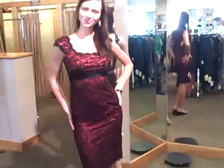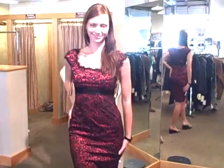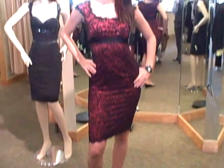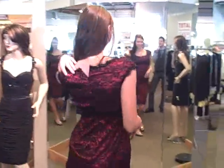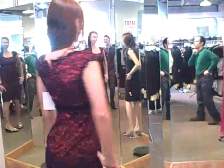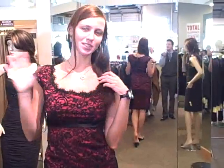Here is Sasha in a beautiful cocktail-length red black lace overlay. Look how beautiful that is. Sasha, you sell Tadashi all day — what are the things about Tadashi that you like so much? It's perfect fit. It's very beautiful, and it fits everyone.